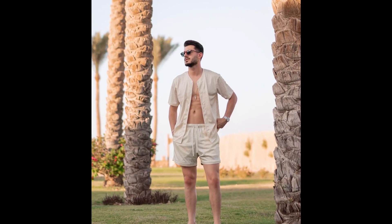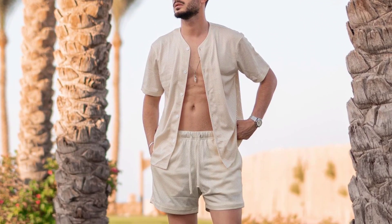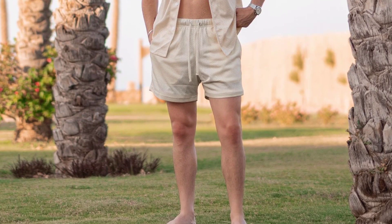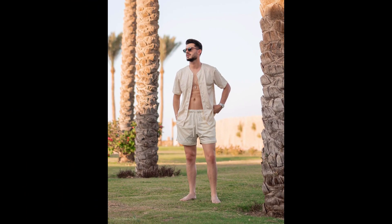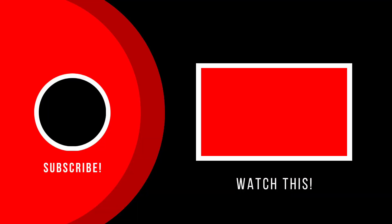And for the last outfit you can try a cream color shirt and cream color shorts. I hope you guys like this video — if you do, please like, share, and subscribe to our channel.